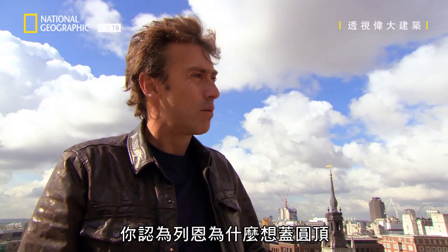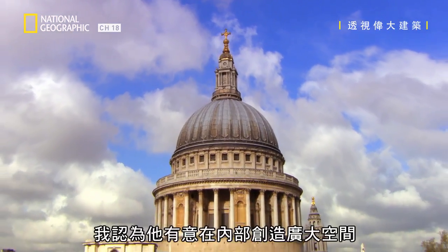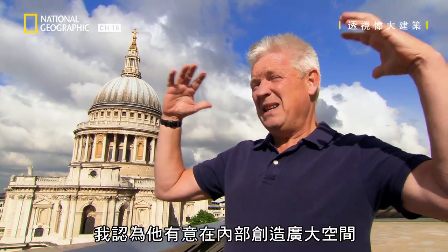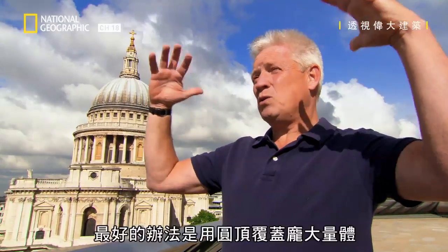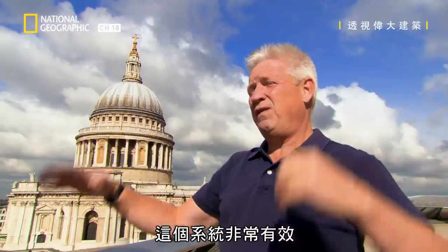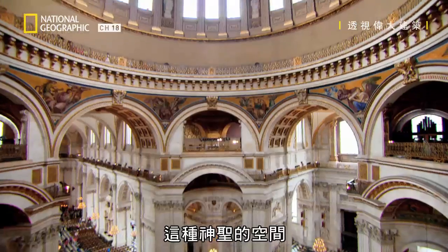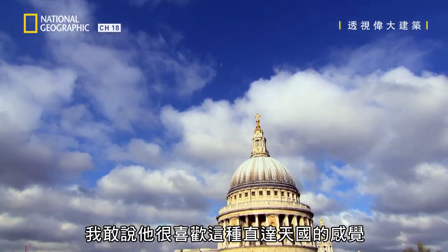Why do you think Wren wanted to do domes rather than the traditional spire? I think the idea is to create this very large space inside that isn't full of columns. When you think about volume, the best way to cover a large volume is a dome — that's a very efficient system. You could create this enormous, heavenly space. I'm pretty sure he liked the idea of reaching for the heavens.